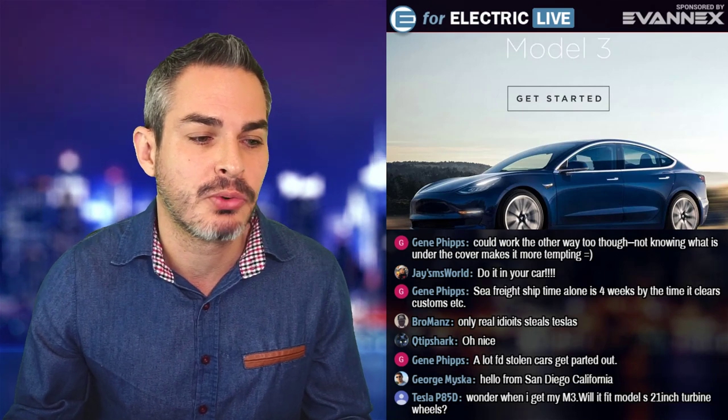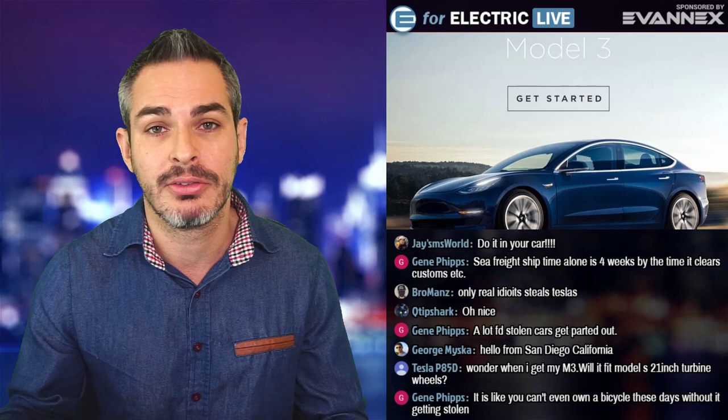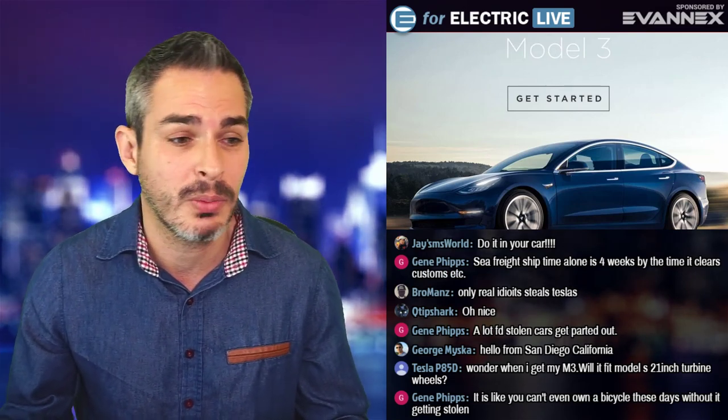'Only real idiots steal Tesla,' says Bromance. Well, if they're smart thieves, they can steal a Tesla and then disable the access. Though I think Tesla might be able to override it — I probably should check on that.